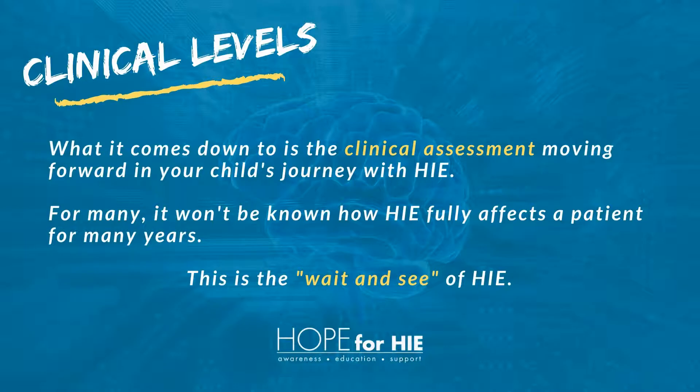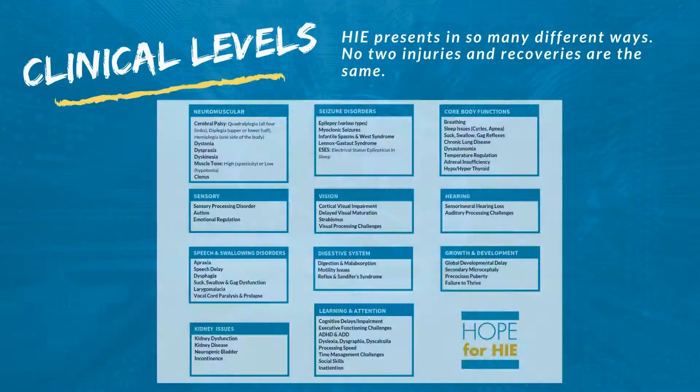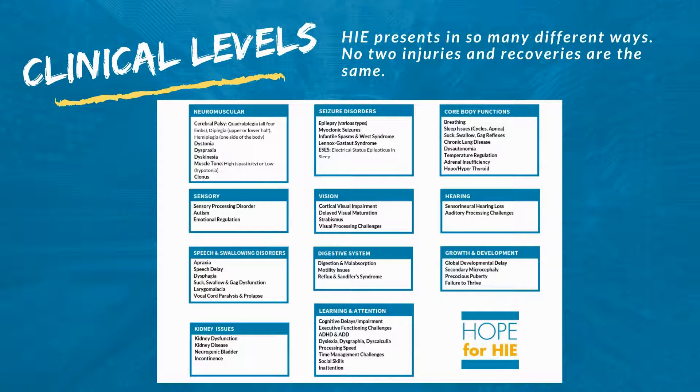What it comes down to is the clinical assessment moving forward in your child's journey with HIE. For many, it won't be known how HIE fully affects a patient for many years — this is what we call the wait and see of HIE. There are different developmental domains that will be assessed, each with its own level of expectations and challenges: gross motor, fine motor, communication, cognitive, social, and adaptive domains. HIE presents in so many different ways — no two injuries and recoveries are the same.